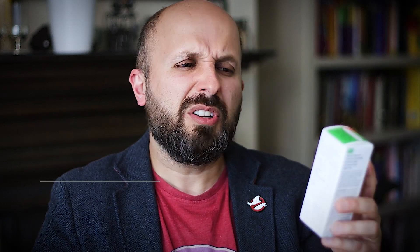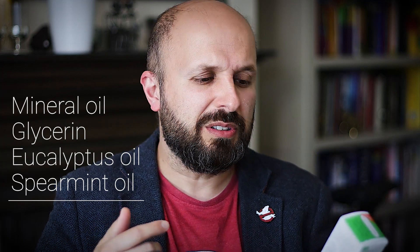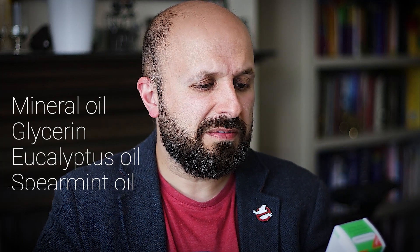The first spray I want to tell you about is this one called Proffersnore. As far as I can tell, it's got lots of ingredients like mineral oil, glycerine, eucalyptus oil, spearmint oil — so lots of different types of oils. It's mainly made out of fat and sugar as far as I can tell.